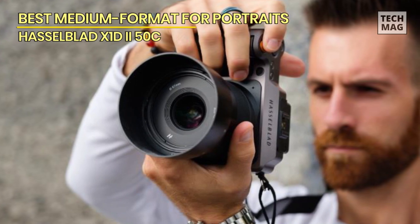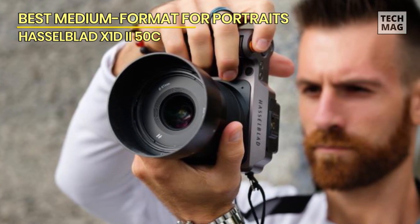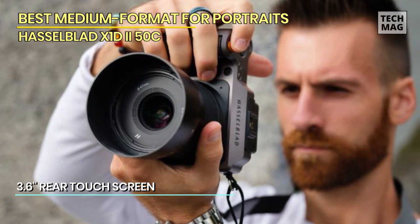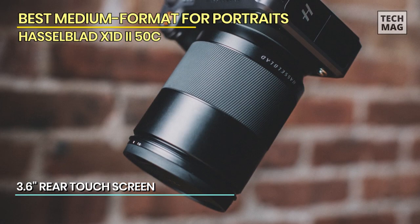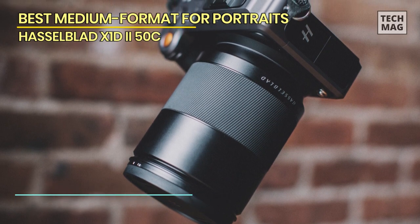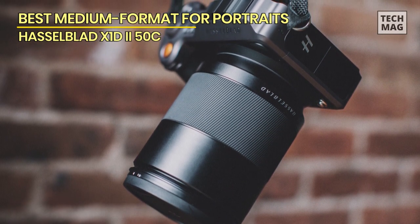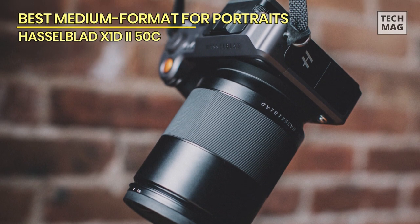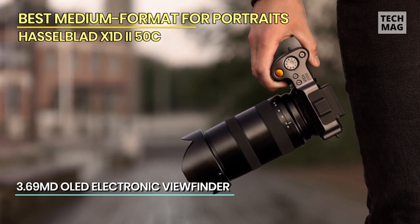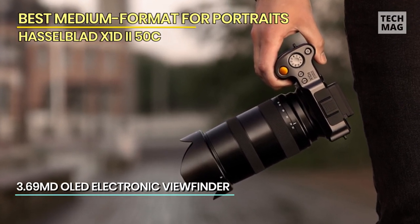Despite the large sensor it carries, it weighs only 650 grams. It may be from a premium brand, but it's surprisingly affordable for a professional camera of its caliber — slightly more expensive than a 35mm flagship camera, but still within reach for more people. Most medium format cameras appear awkward and bulky, but you can tell right away this was well-designed. It has a smooth, ergonomic body with buttons in the right place, and even features a pop-up dial that you can conveniently push down when not in use.